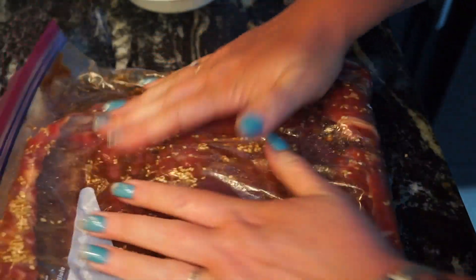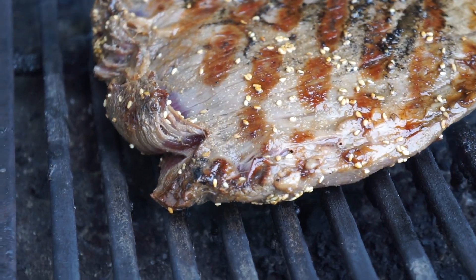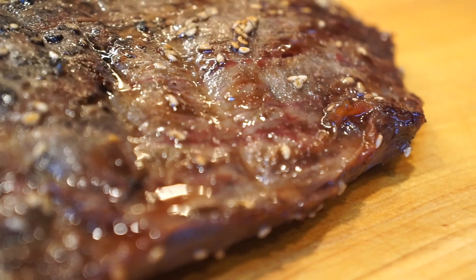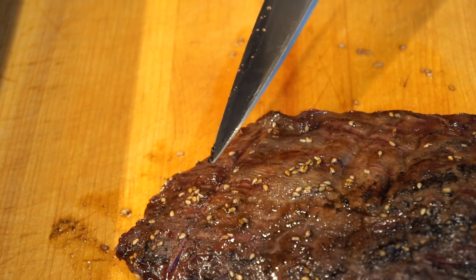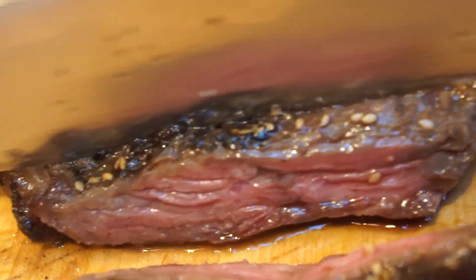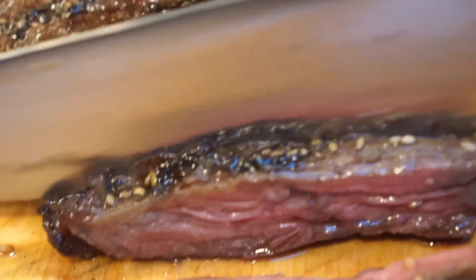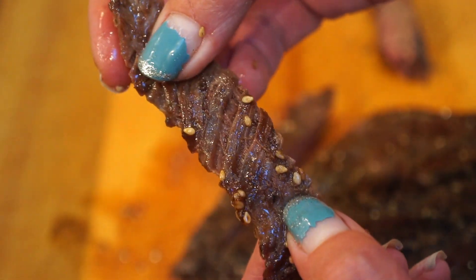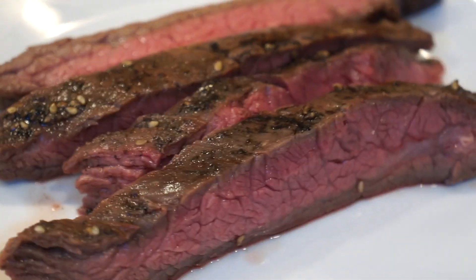It is going to be so delicious. The flank steak is on the grill. The grain of the flank steak goes this way, so you're going to slice it across the grain and it will make it more tender. Isn't that perfect? Juicy — it'll just pull apart. Doesn't that look delicious? I've missed teriyaki so much.